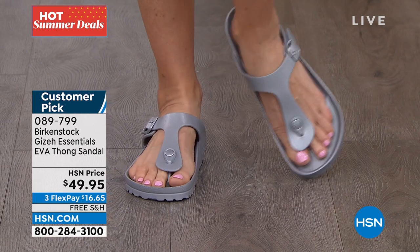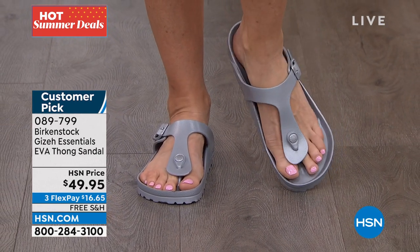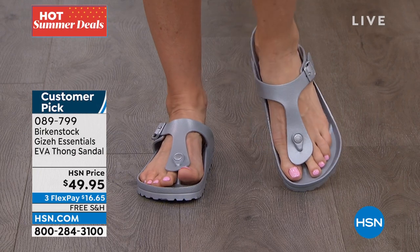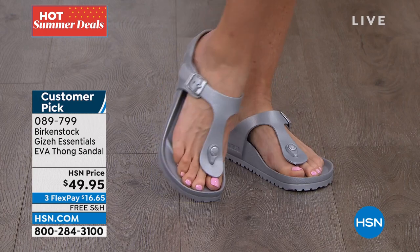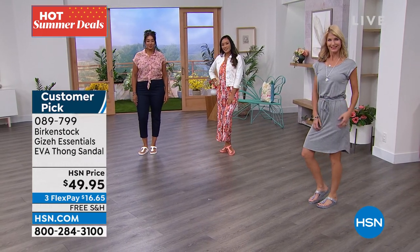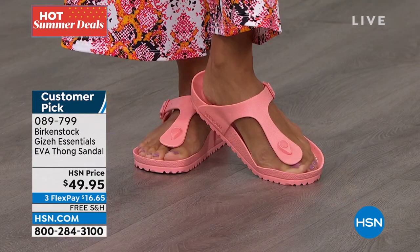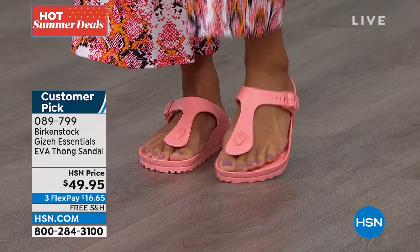These are customer picks. Item 089-799 — and they're so cute. Whether it's silver, coral peach, white, black, or anthracite, they're going to be so fun. These are ageless — from 15 to 95, everyone is going to love their Birkenstocks, particularly when you have something this versatile and lightweight.